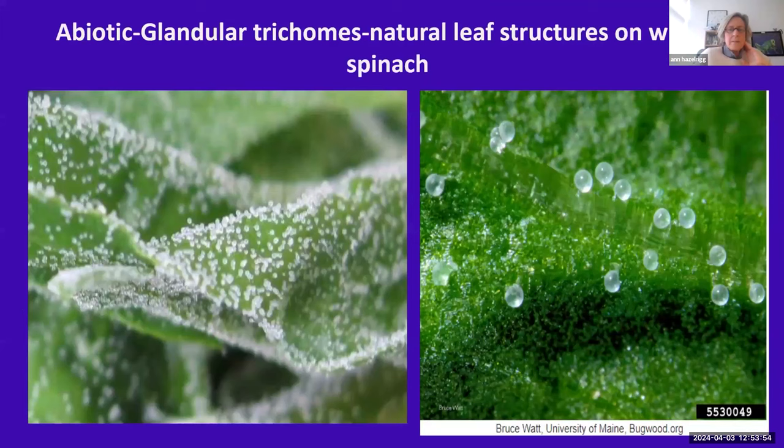Another abiotic issue seen commonly on spinach this time of year is glandular trichomes — little plant hairs that can be really common in some cultivars. They can be gritty, but they're no real problem. Some cultivars have more of these trichomes than others.